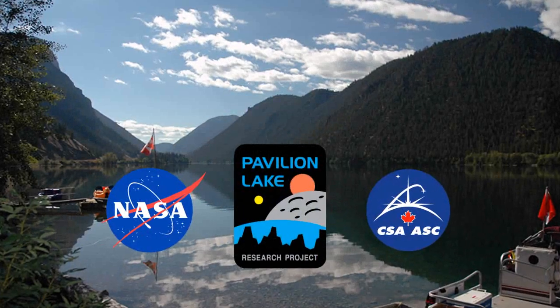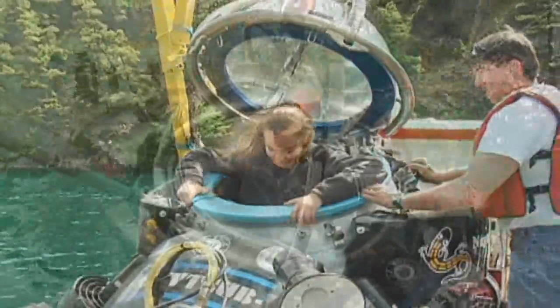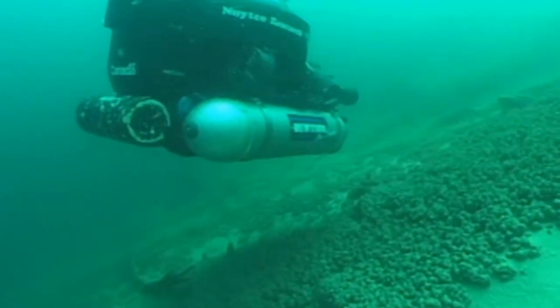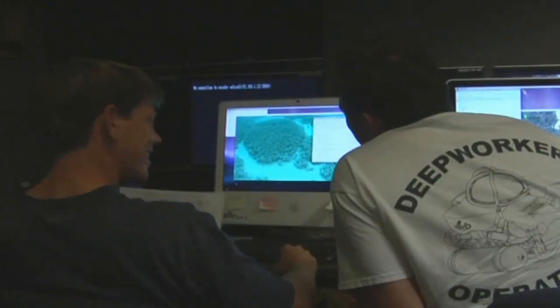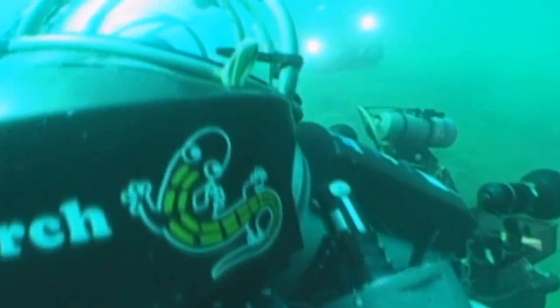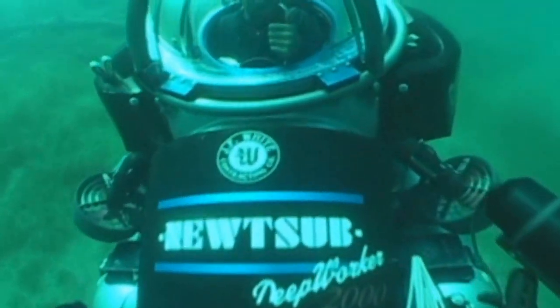NASA and the Canadian Space Agency teamed up to sponsor the Pavilion Lake Research Project conducted in British Columbia, Canada, in June 2009. This project is a multi-disciplinary science and exploration mission whose objective is to explain the origin of freshwater microbialites growing on the bottom of the lake. NASA conducts analog missions at Pavilion Lake due to the critical science being performed and the extreme remote location, which provides a challenging setting to test and develop research and exploration methods for site surveys and science data collection. Process refinements for traverse planning and scientific data collection will help improve techniques for future space exploration missions.